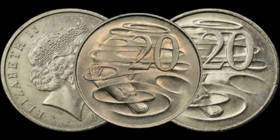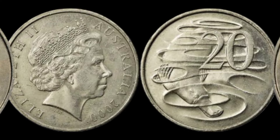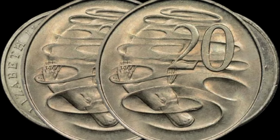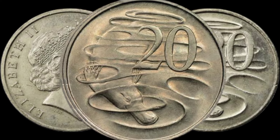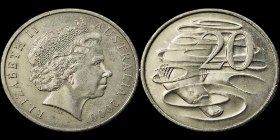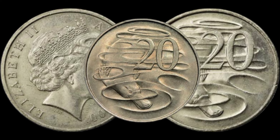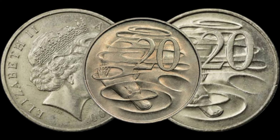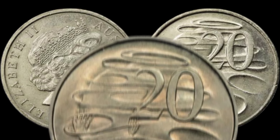Certain variations of the 2000 Elizabeth II 20-cent copper coin have become highly sought after by collectors. The market for rare coins has been heating up, and this particular piece could be a hidden gem in your collection. Of course, it's crucial to ensure the authenticity of the coin — look out for signs of wear, check the weight, and compare it to trusted resources to verify its legitimacy.